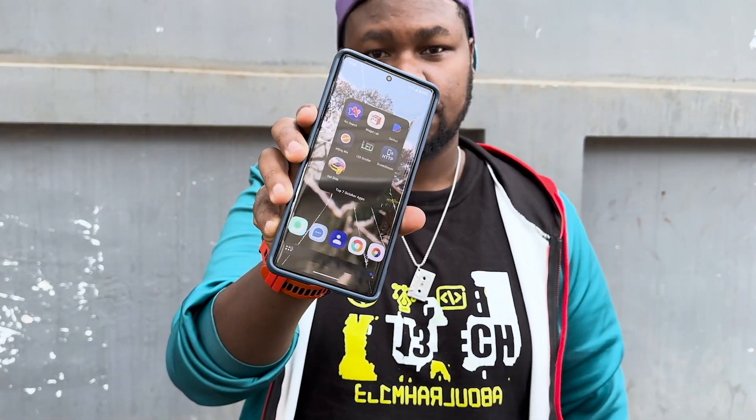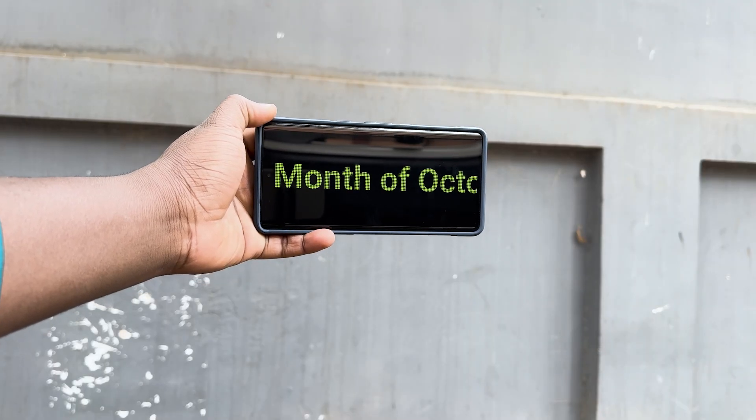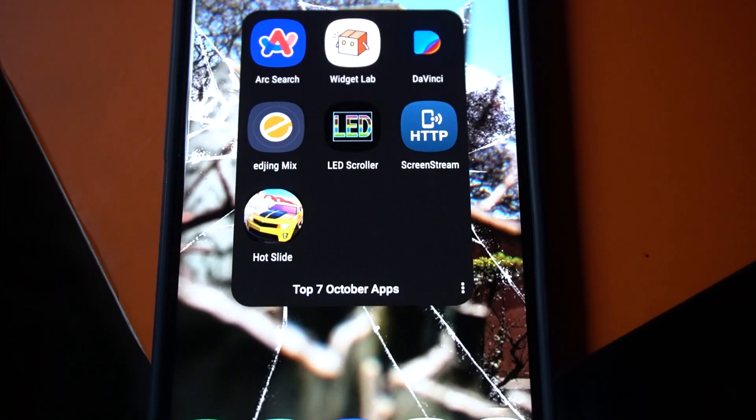Hey guys, what's happening everyone — it's your boy Abdurahim. We are back again today with another great and amazing Android apps of the month of October. Each month we usually roll out top seven or top six Android apps of the month, and today we are checking out some amazing top seven Android apps of the month of October.